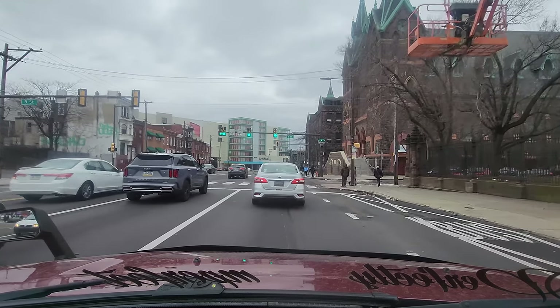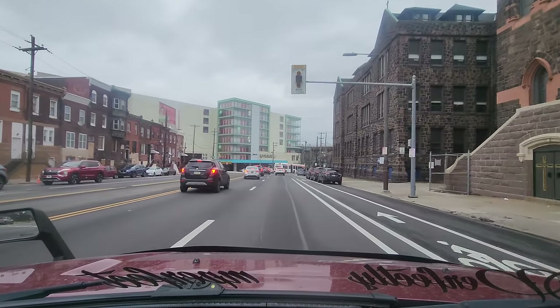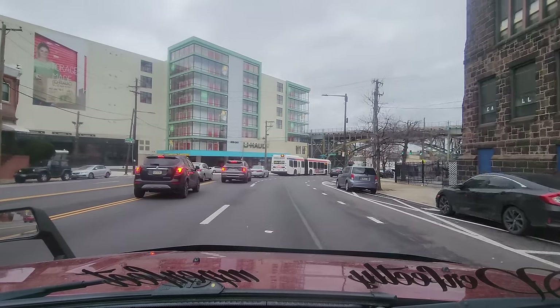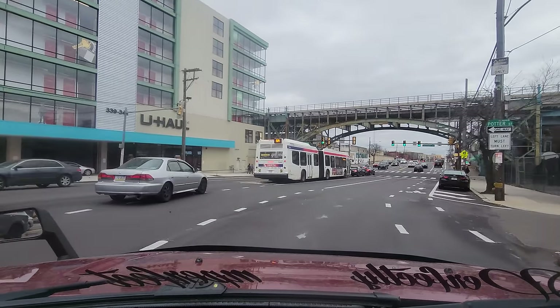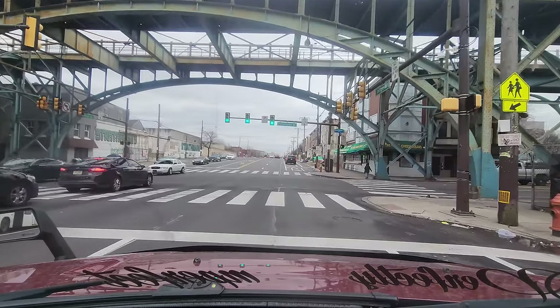We're passing B Street and Lehigh Avenue, approaching Kensington Avenue. On our left-hand side is where the open-air opioid crisis is taking place. That U-Haul Center on our left — they just made that, it's relatively new. If this bus wasn't blocking you'd see tents. You can actually see tents on our left-hand side across the street — there are actually a few tents right there in the corner.